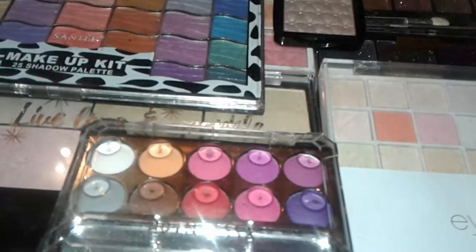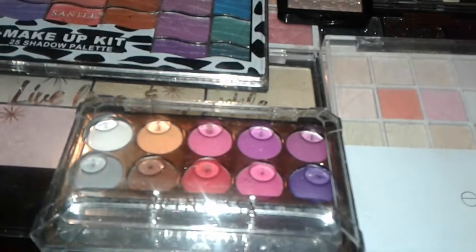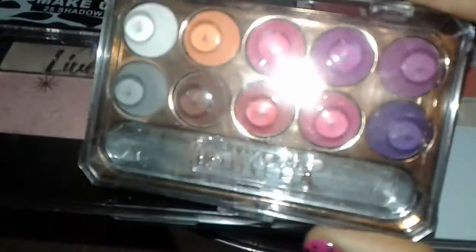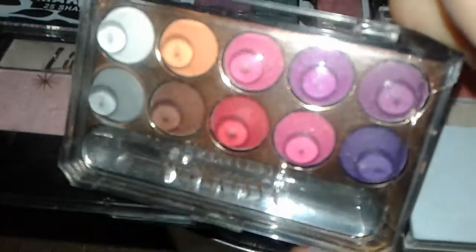Hey guys, here's some more makeup palettes from the beauty supply store, so let's get started. Right here is another matte palette that I bought last time — this is a different one.